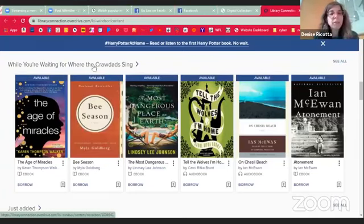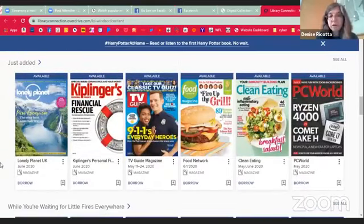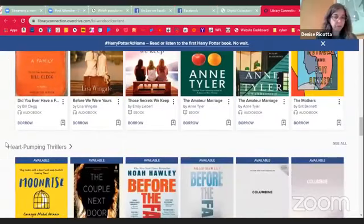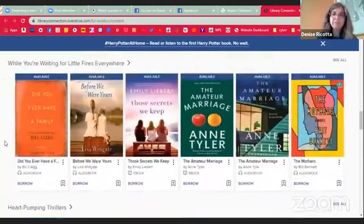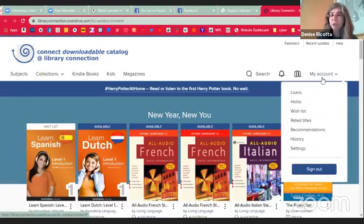Andrea put together a collection of 'While You're Waiting for Where the Crawdads Sing' — these are great books that are very similar. There's some new stuff; as you can see, most of the new stuff tends to be the magazines because they get added frequently. And of course there's 'While You're Waiting for Little Fires Everywhere,' some thrillers, things like that. If you have something specific you're looking for in OverDrive, the best thing to do first is to sign in.